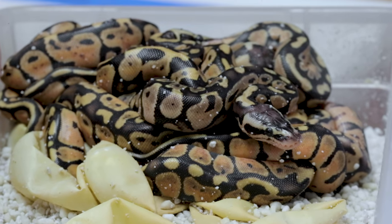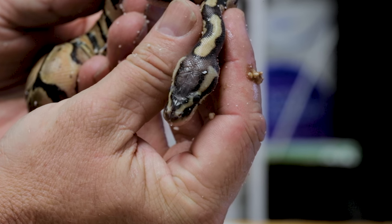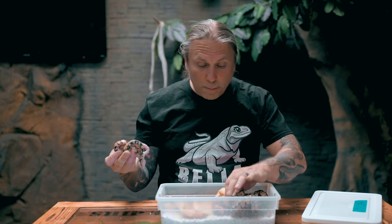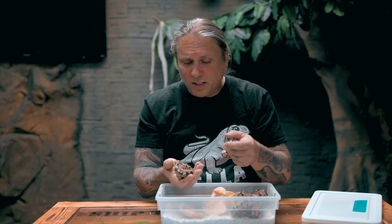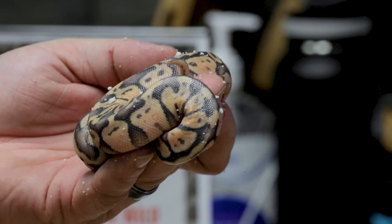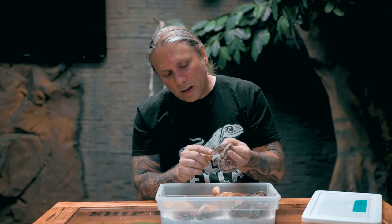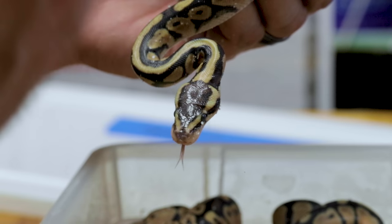Then we have a big clutch of pastel bred to a pastel scaleless head. This is a pastel scaleless head — you can see the top of its head is missing a bunch of scales. I think every single animal in this clutch is a pastel — no super pastels... wait, there's one super pastel, everything else is pastel, no normals whatsoever. This one looks like another scaleless head — sometimes they're just barely missing a little bit of scalation. The super pastel here I can't really tell; I'll have to wait for it to shed to confirm if it's scaleless head.